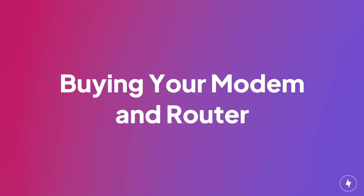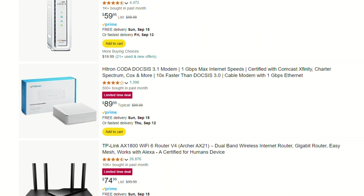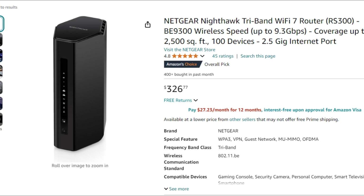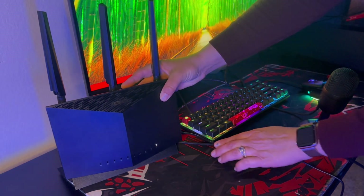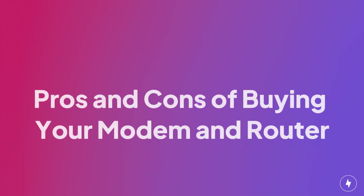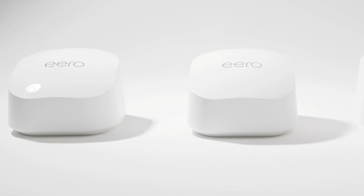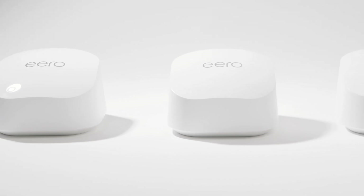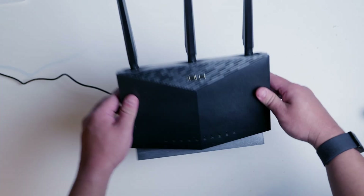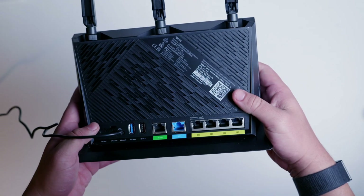What about buying your own modem and router? The upfront cost is higher — you're looking at an average of around $127 for a modem alone, and even more if you want a top-of-the-line router. But once you buy it, it's yours — no more monthly fees. Buying gives you more control over your network. You can choose a high-performance router that meets your specific needs, like a mesh Wi-Fi system for better coverage or a gaming router for faster speeds. And since you own the equipment, you can take it with you if you switch ISPs, assuming it's compatible.